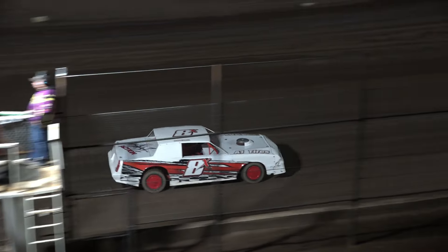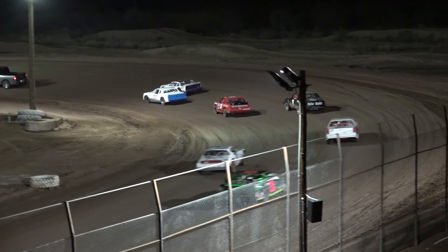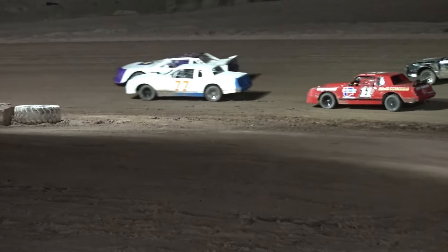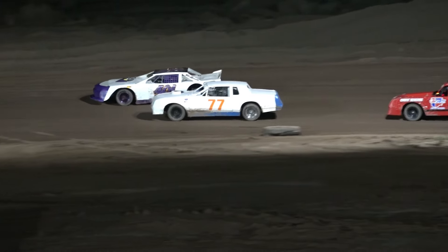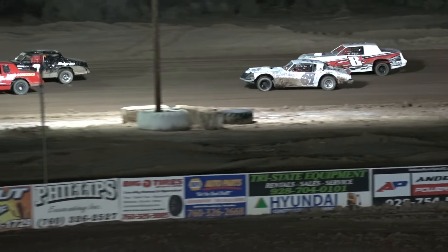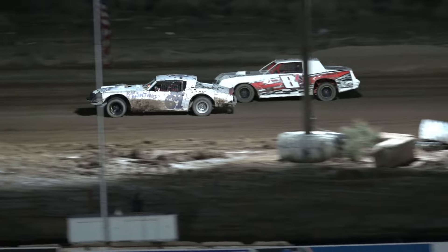Starting out there on that pole, number 77, Stephen Hartwick. Outside to him, the 401, Tim Bonney. Inside second row, 11W, John Wilson. Outside of John is the number three car, Billy Maxwell.